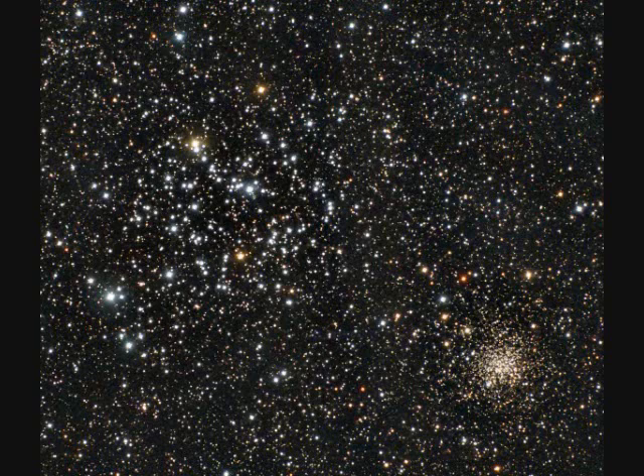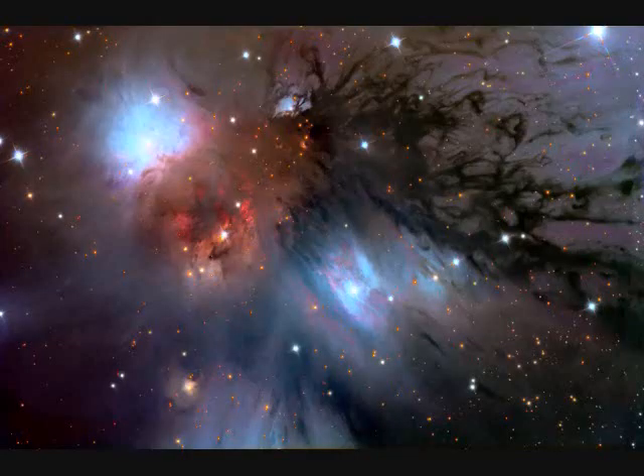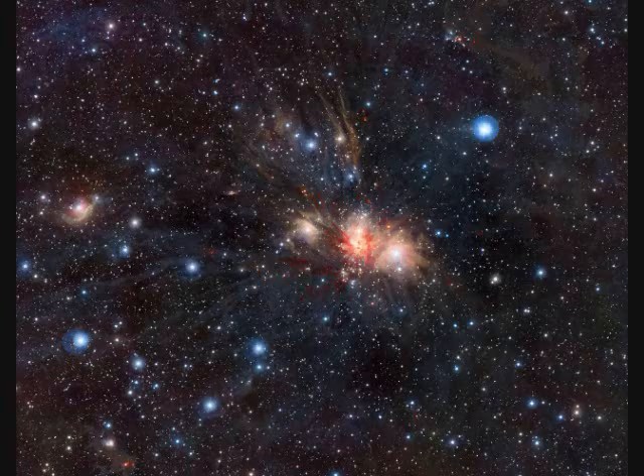NGC-2158 is a globular open star cluster near M-35. NGC-2170 is a large molecular cloud and star-forming region, 2,400 light years away. The small image is 18 light years across and the larger image is 80 light years across.